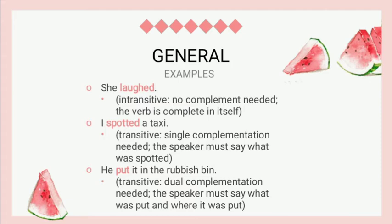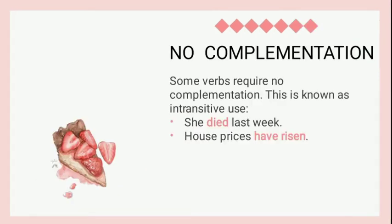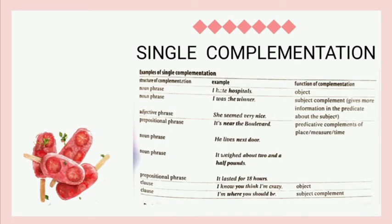The materials will be presented by Ratri. No complementation means that some verbs require no complementation — this is known as intransitive use. The first example is 'She died last week.' The second is 'House prices have risen.'